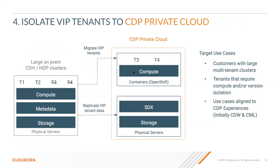Another opportunity is isolating VIP tenants into CDP private cloud. These use cases are for customers running large multi-tenant clusters with many tenants and users requiring strong guaranteed SLAs or version isolation — for example, moving to a newer version of Hive in CDP private cloud. Data and metadata are replicated to the storage and SDX layer as part of CDP, tenants move to private cloud running on Kubernetes containers, getting guaranteed isolation and version isolation. These use cases align with reporting, BI, data warehousing, and AI machine learning.